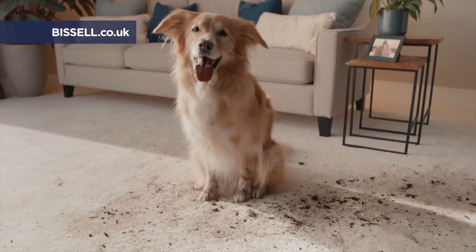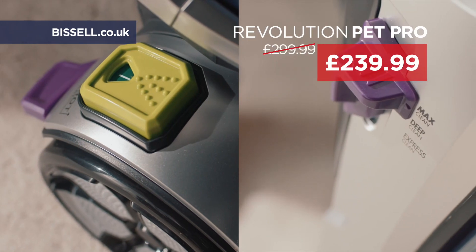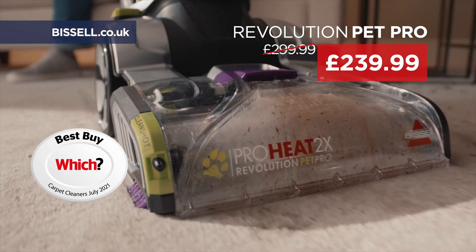And Bissell can even sort that out too. From muddy carpets to everyday dirt, the Revolution Pets Pro gives professional results.